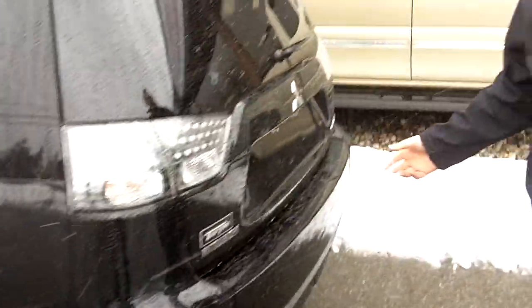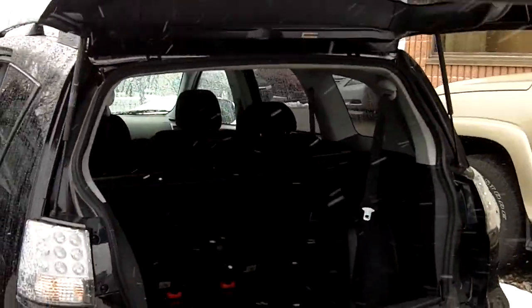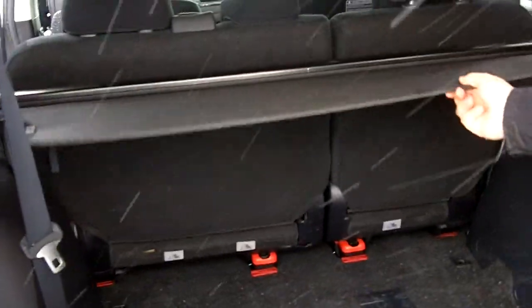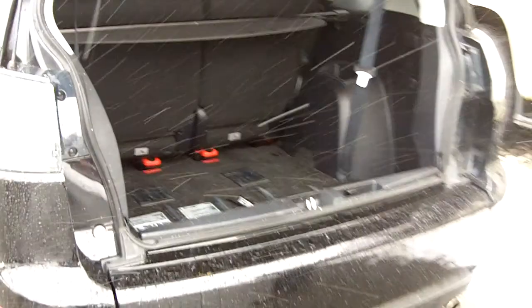I'll show you the back hatch. In the back here you have 60-40 split seats. You have a rear cargo cover that slides out like that. Again, very spacious.